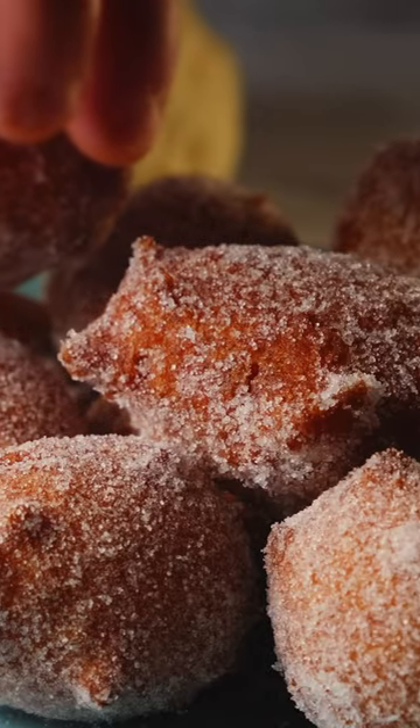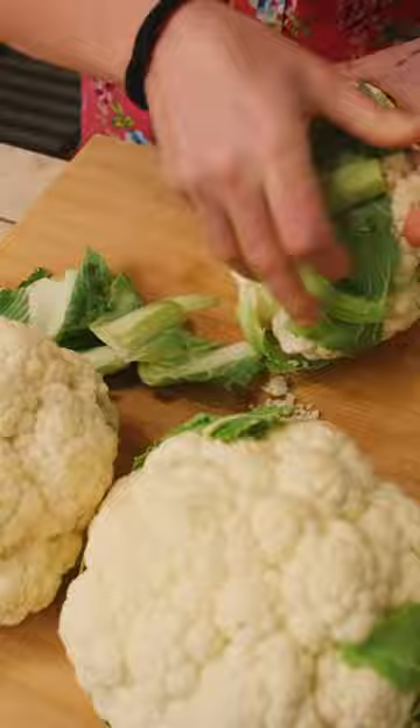In Sicily, they make this incredible dessert out of cauliflower. To make these fritelli, you need mashed cauliflower, some flour, just a spoonful of sugar, a little bit of baking powder, and an egg.